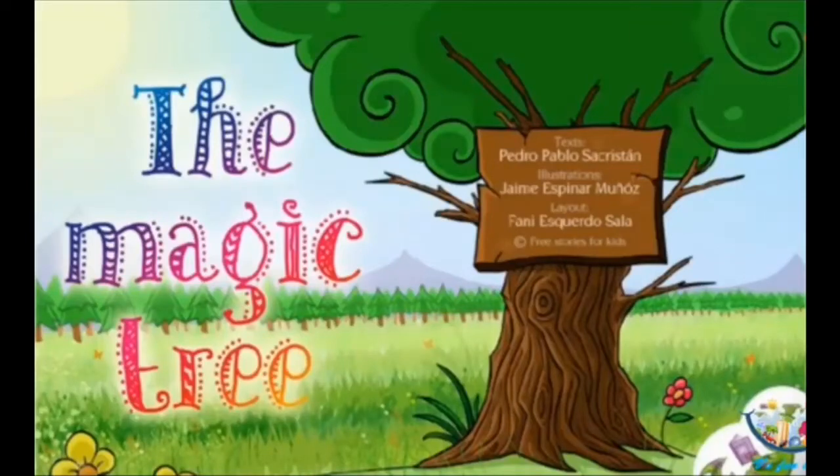Good morning students. Welcome to the English class. Children, today we are going to start a new chapter in the English course book. That is chapter number 6, and the title of this chapter is The Magic Tree. So children, I request you to please take out your English course book and open page number 64.